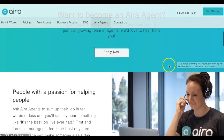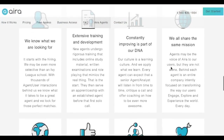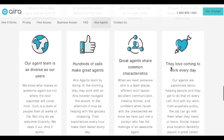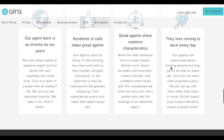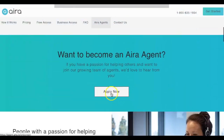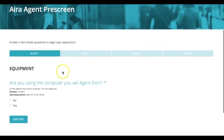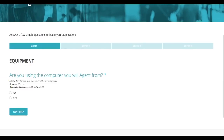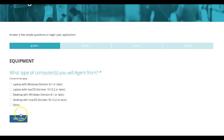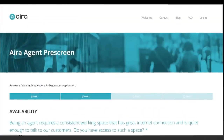You can go ahead and apply now, or you can read through more details about the position and about the company. They explain the benefits of working as an agent with their company. I'm just going to go ahead and select the apply now button, and this is how you will begin the pre-screening application process. They want to know what equipment you are using when you work from home as an agent with them, and then you just continue on to the next step and fill out all of the details they are looking for to apply online.